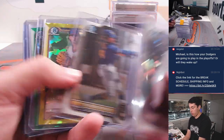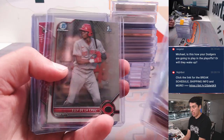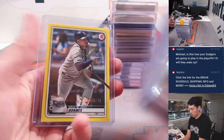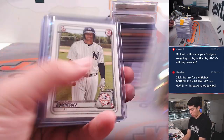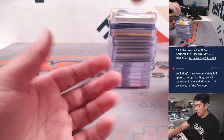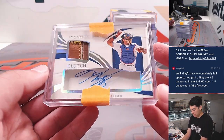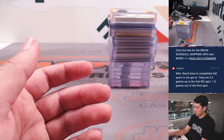This is 2022 Bowman. It's an LE Chrome. Then we have, this is from Immaculate actually, a Mike Piazza clutch patch auto. Look at that — it looks like the catcher's glove right there, which is pretty awesome.